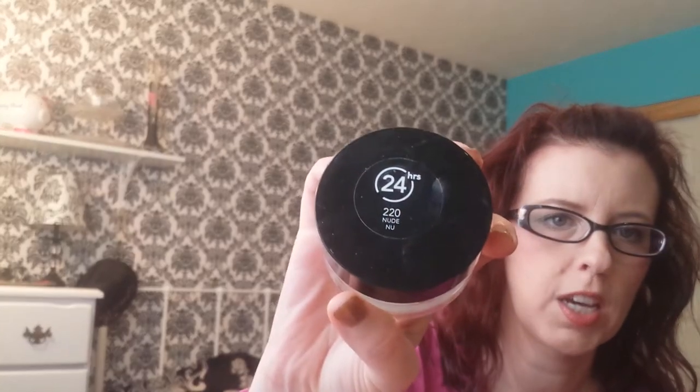This is the Rimmel Stay Matte Light Ivory Foundation. I am tossing this horrible mess of a foundation out — it's disgusting. I also finished a Revlon ColorStay Whipped Foundation in 220 Nude. That is my go-to foundation now — I love it.